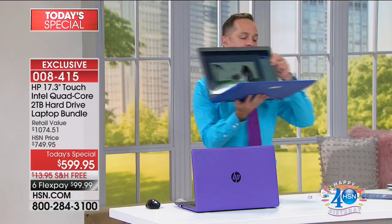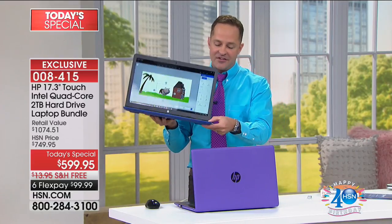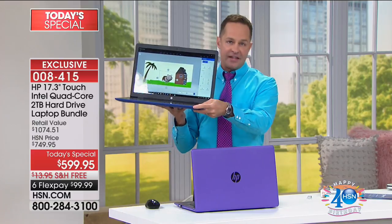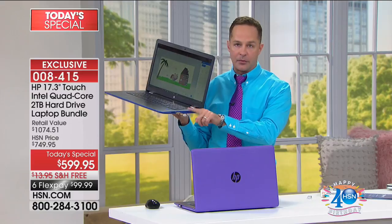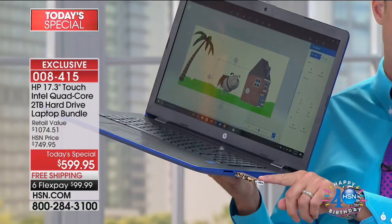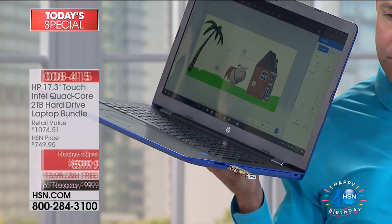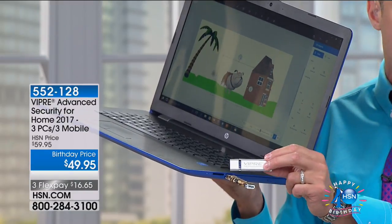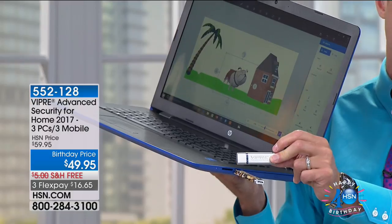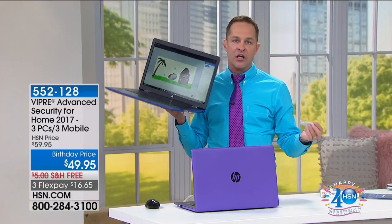Let me remind you guys of two things. One, this is Viper Advanced. Anyone who's bought Viper in the past — in my 11 years at HSN I've never said you need to upgrade your Viper. Today I'm telling you, if you own Viper, you need to upgrade to Viper Advanced. I know it looks the same as Viper Antivirus, but this isn't just antivirus. It has computer learning and artificial intelligence built into it. It protects three computers for the life of three computers and three Android devices for the life of three Android devices.